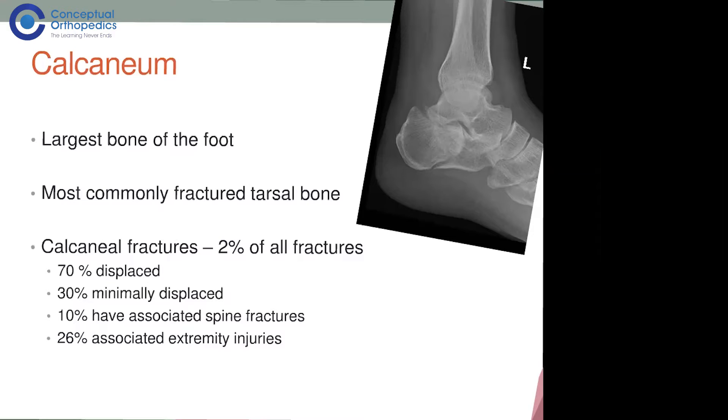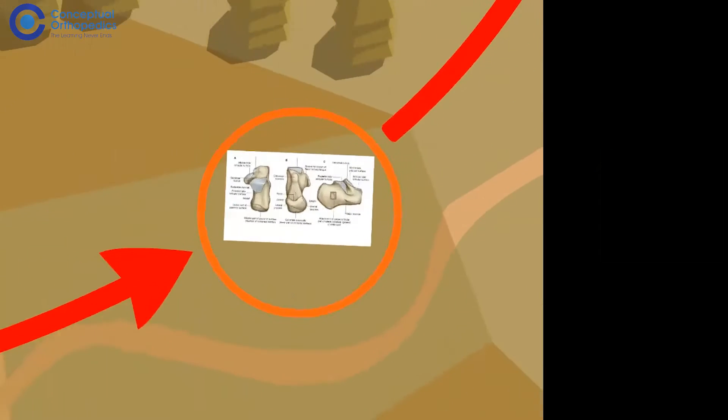This is basically a high velocity injury, not a low velocity injury. Anytime you see a calcaneal fracture, recognize that this high velocity mechanism has caused a lot of injury to surrounding soft tissues around the calcaneum and the ankle. Everything should be checked before you try to treat these fractures.